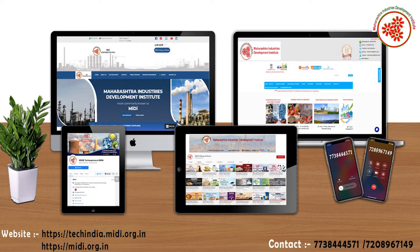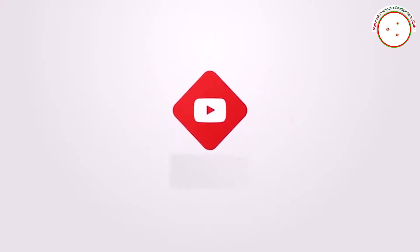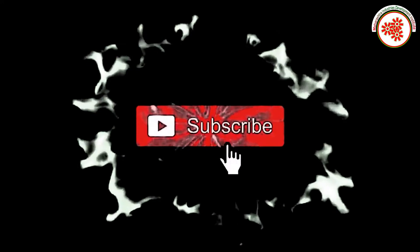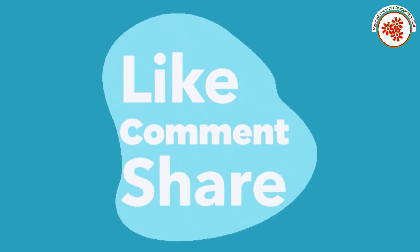If you want more business ideas, you can subscribe to our YouTube channel 'Video the Visual' and click on the notification bell. If you like this video, please like, comment, and share.